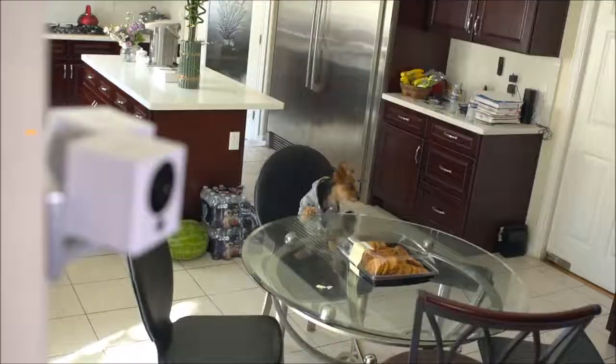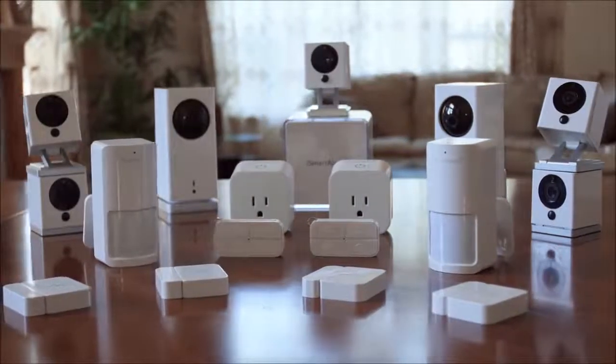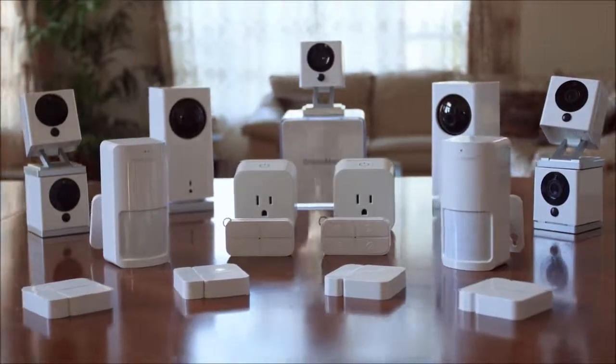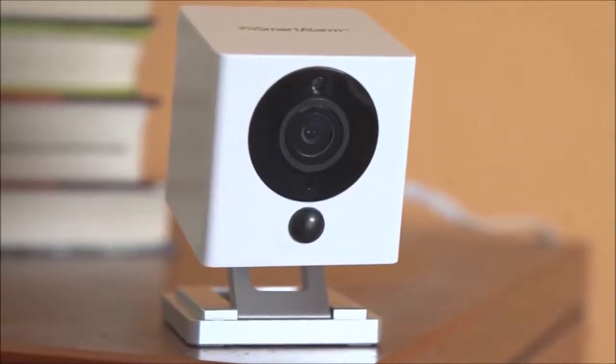Spot works by itself, with multiple Spots, and with the entire iSmartAlarm family of products. We've made the best smart home camera out there. Spot has all the features that you'd expect from a smart home camera, and more. Spot is a huge advancement over other smart home cameras, and the cost is unmatched.